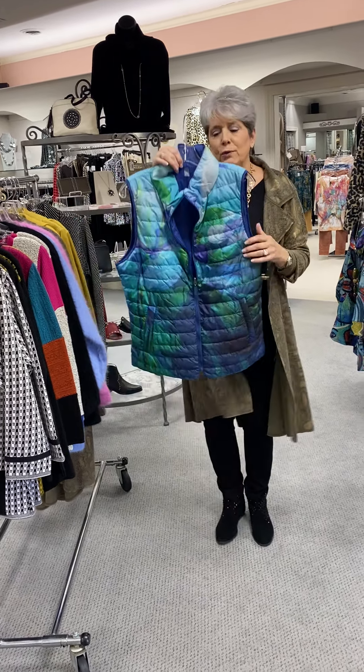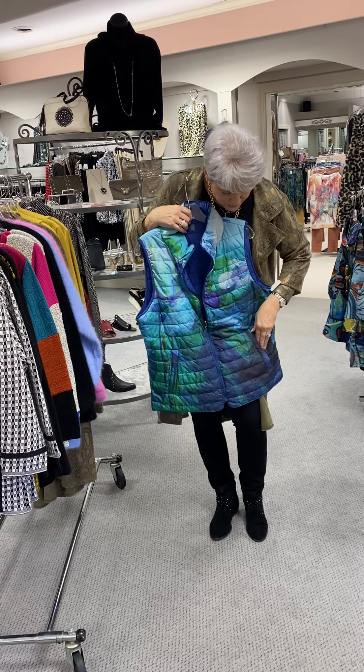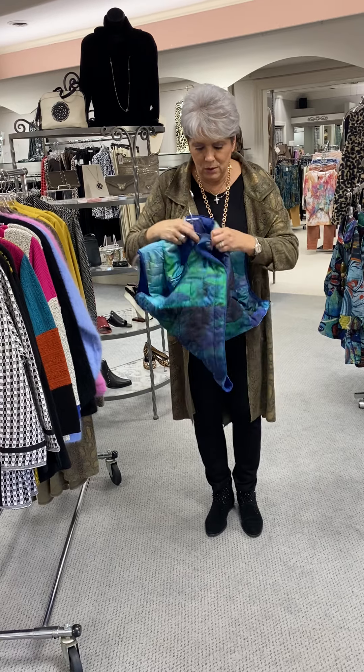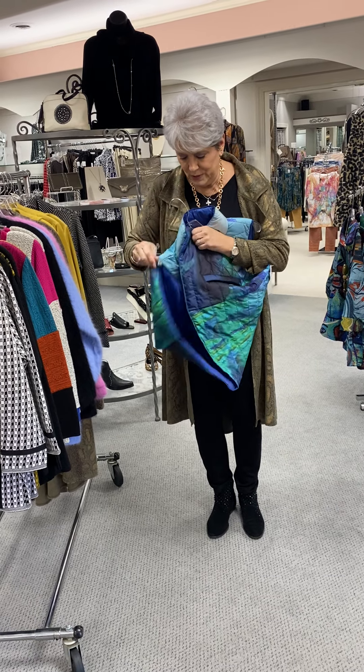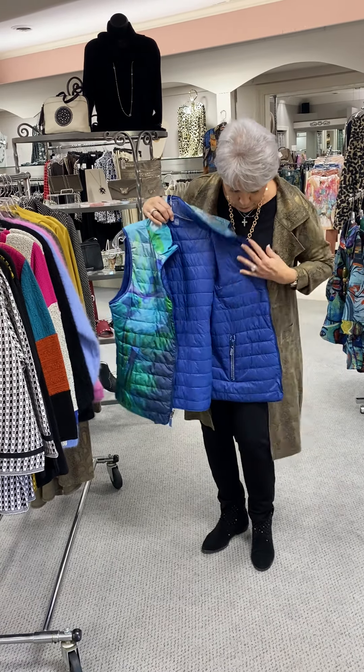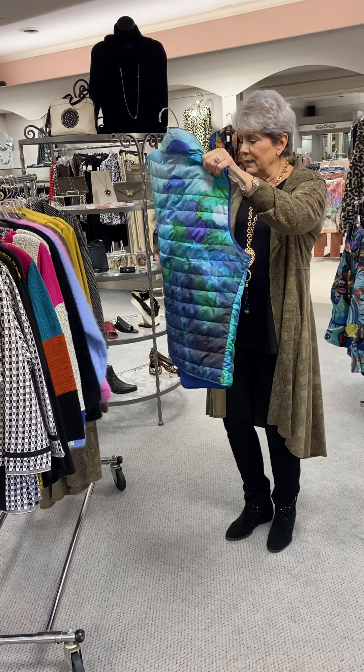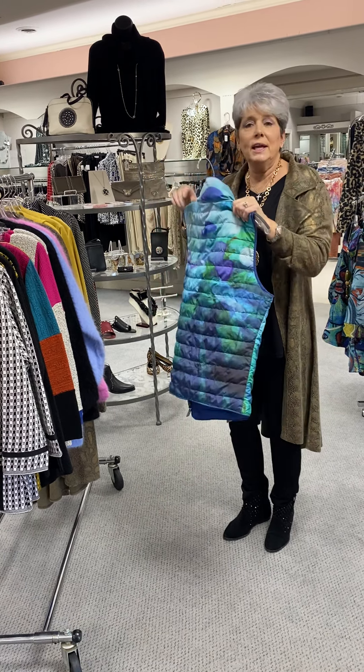I have one reversible Claire de Cernio vest left. It is a print on one side and it reverses to blue on the other side. This is a large and it is $130.